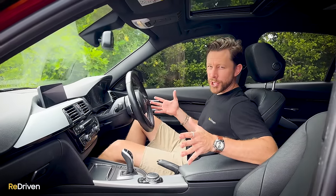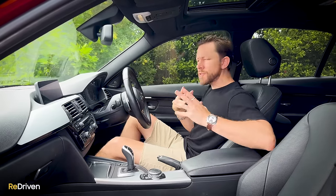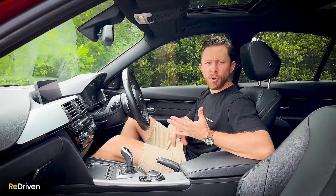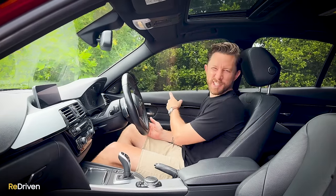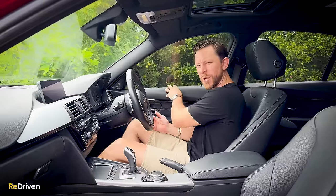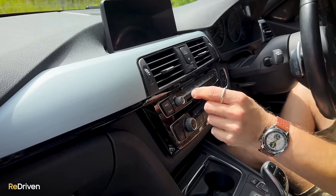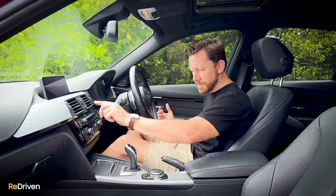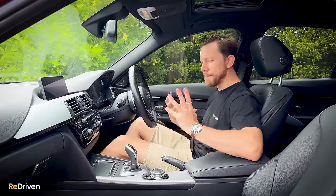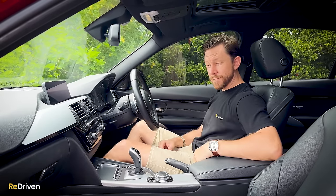Interior-wise, this is a generation old but it doesn't feel it — it still looks and feels really modern. Obviously the materials used vary depending on model year and trim spec, but in this car everything you touch feels nice. There is one area up top that feels a little scratchy and on the harsh side, but the buttons — I just love that there are physical buttons. iDrive we'll get to in a moment, but everything you use, like the paddles, still feels good.